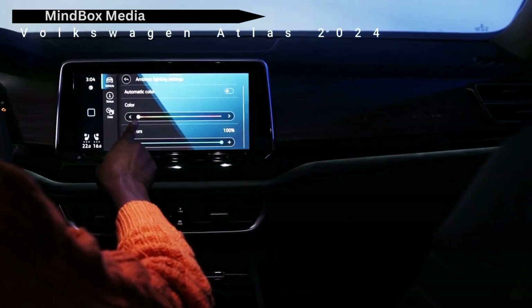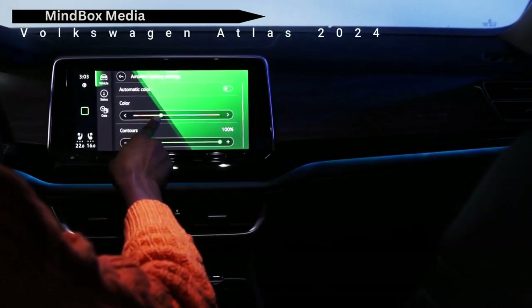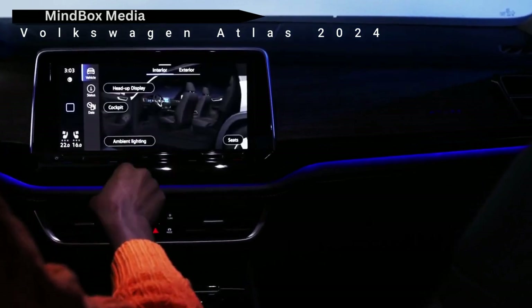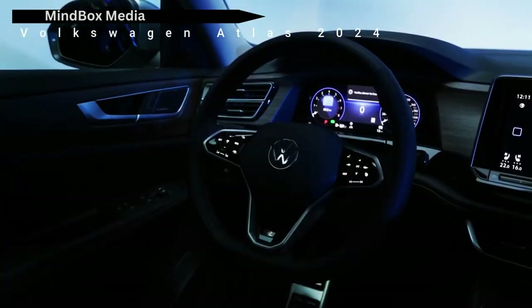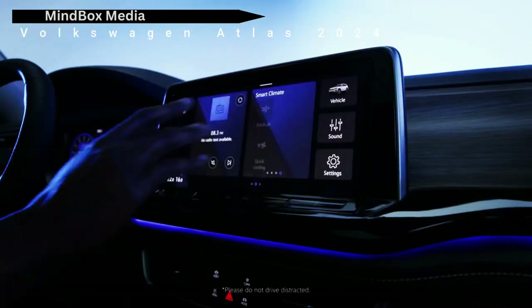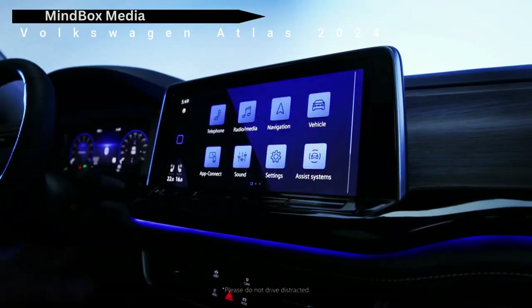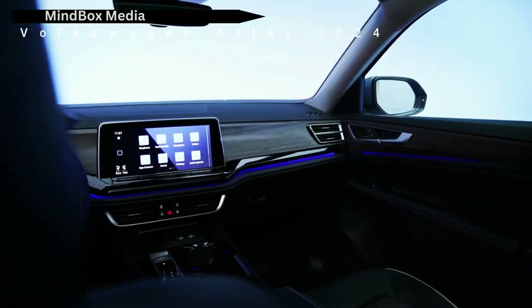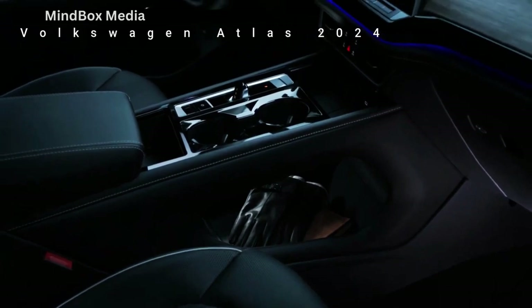A 12.0-inch floating touchscreen replaces last year's 10.3-inch unit, and a new 10.3-inch digital instrument cluster sits directly in front of the driver. Wireless Apple CarPlay and Android Auto are now standard throughout the cabin. The refreshed cabin also offers wireless charging with six USB-C ports and two USB-A ports so everyone can charge.